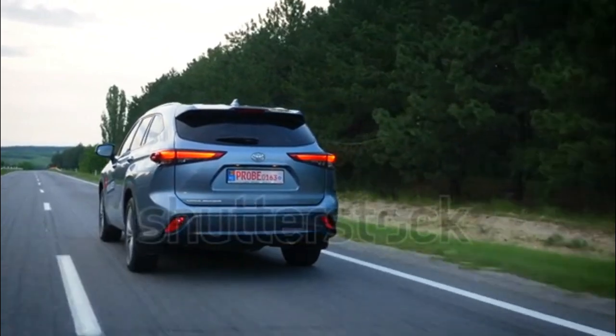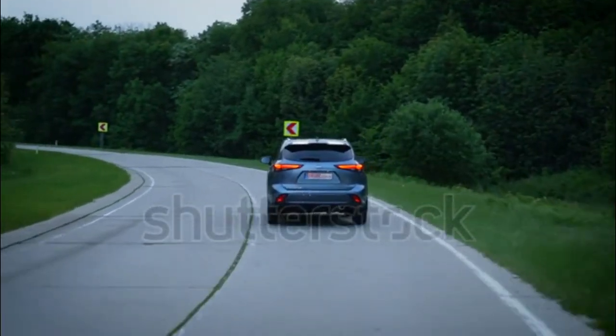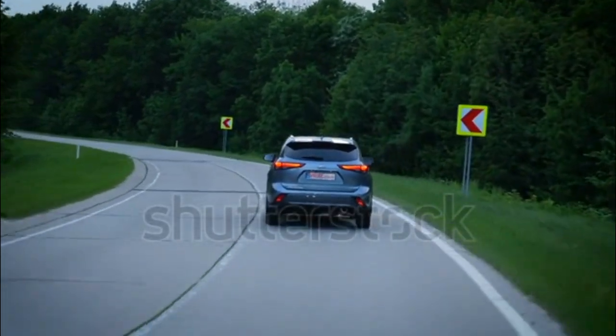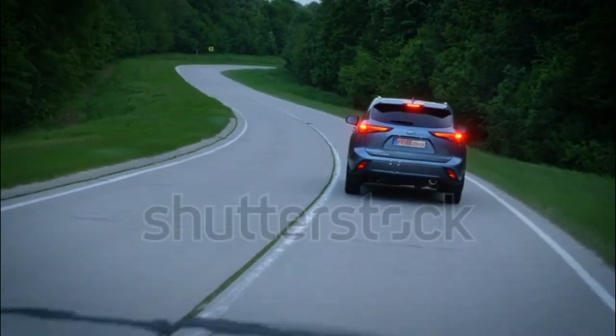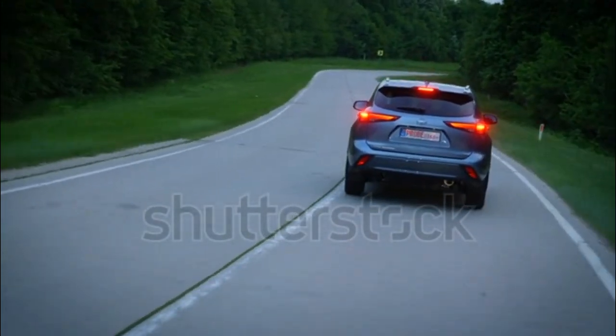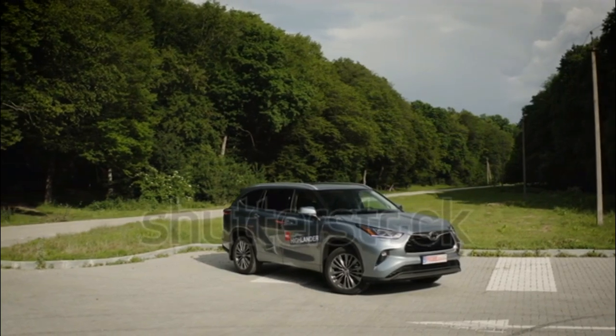When we drove multiple trims of the 2020 Toyota Highlander across its V6 and I4 hybrid powertrains, we found the hybrid was the model to get. That advantage distinguishes the Highlander from the pack, which is important considering the car's driving behavior is otherwise comfortable in the middle of the road.